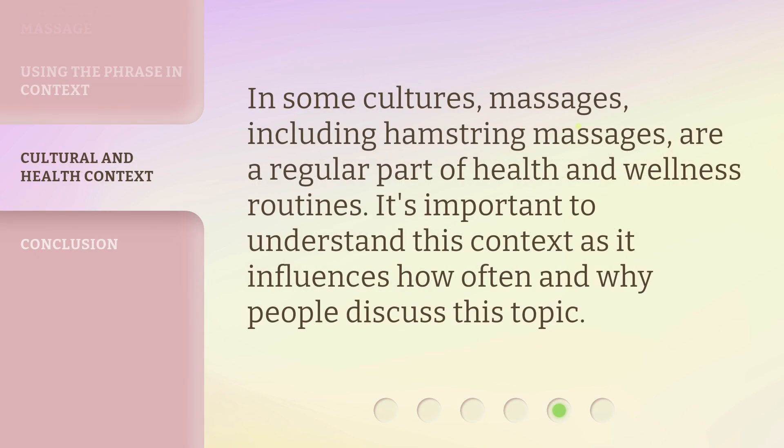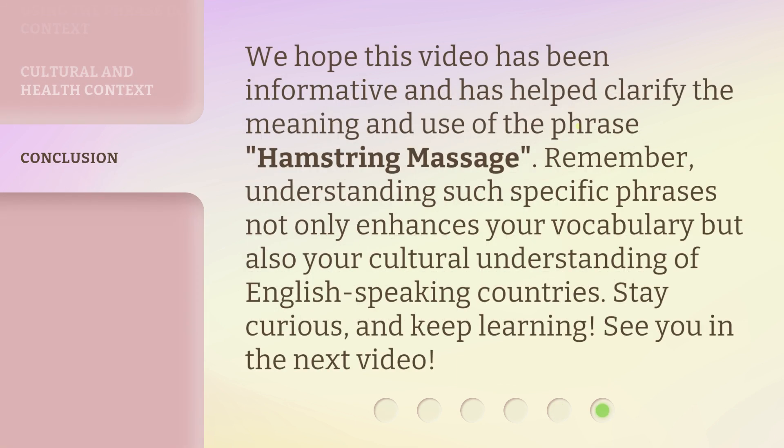In some cultures, massages, including hamstring massages, are a regular part of health and wellness routines. It's important to understand this context as it influences how often and why people discuss this topic. We hope this video has been informative and has helped clarify the meaning and use of the phrase hamstring massage. Remember, understanding such specific phrases not only enhances your vocabulary but also your cultural understanding of English-speaking countries.